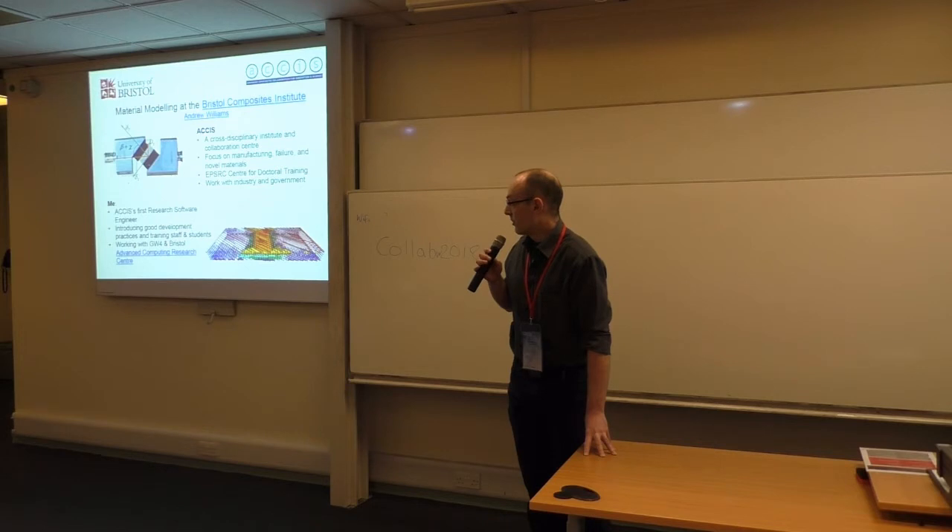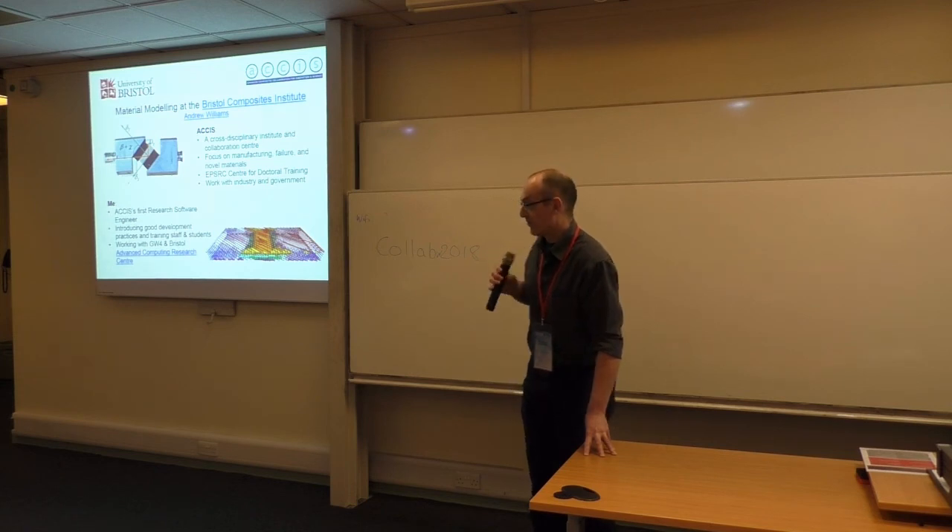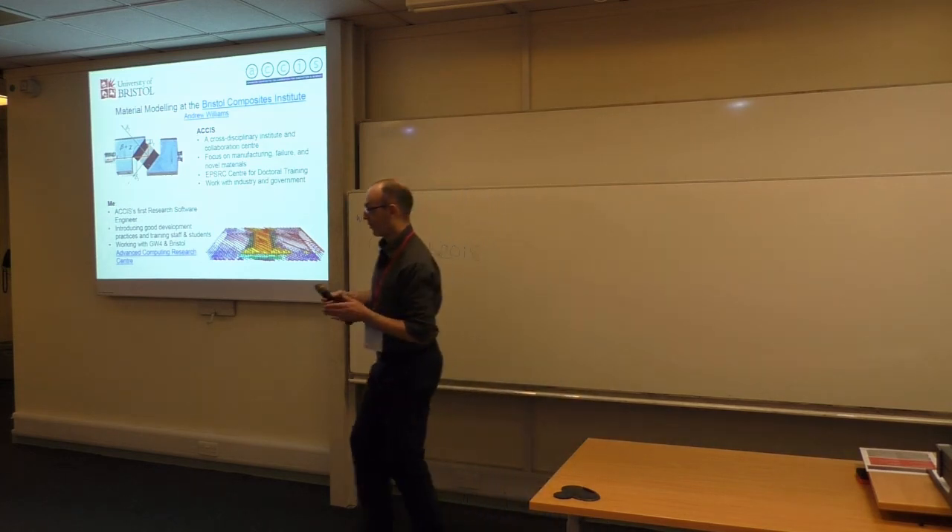We also work with GW4 and the Bristol–University of Manchester Composites Research Centre. As I said, I've been there for two and a half months. Hopefully within a few more months we'll have a load of researchers who are writing software in a proper, sustainable manner. Thank you.